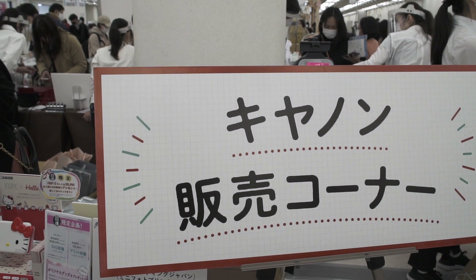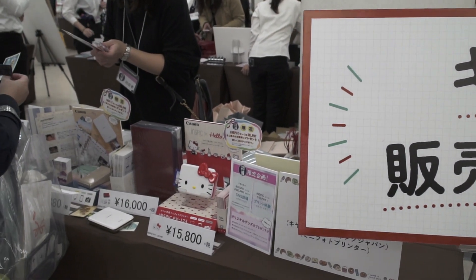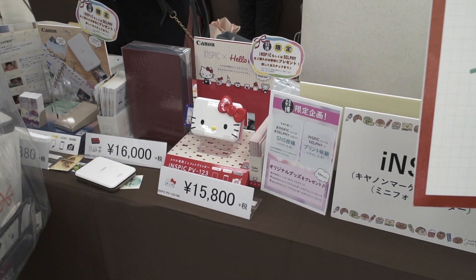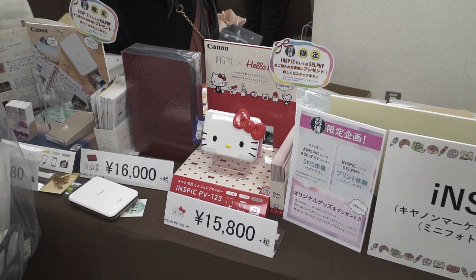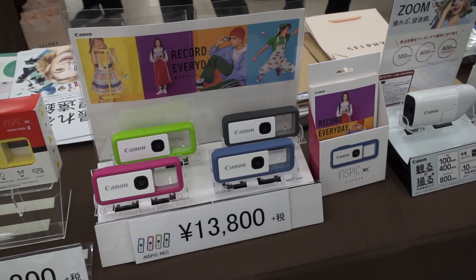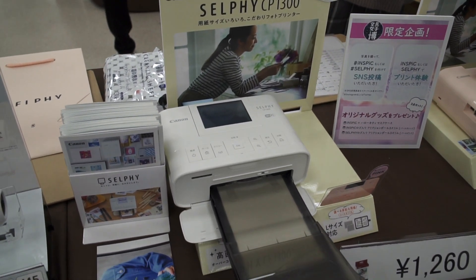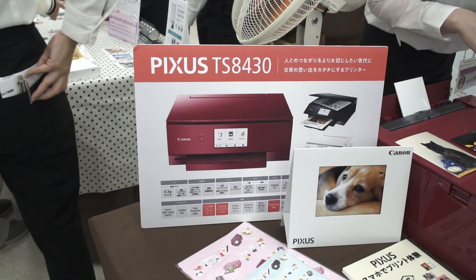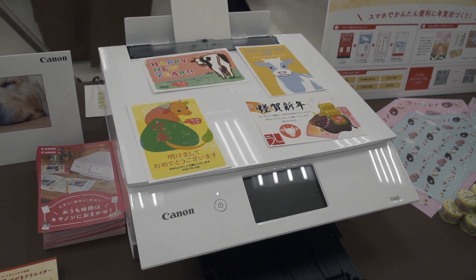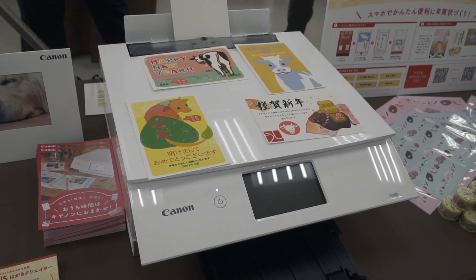Surprisingly, Canon — the camera company — had a large booth. They were selling a little Hello Kitty printer. These mini printers are now all the rage for scrapbooking or journaling, and you can transfer pictures from your phone onto them. They had funky small cameras and Selphy, another small printer for pictures, as well as full-size photo printers. One printer is used to easily make Japanese New Year's Day postcards called Nengajo.